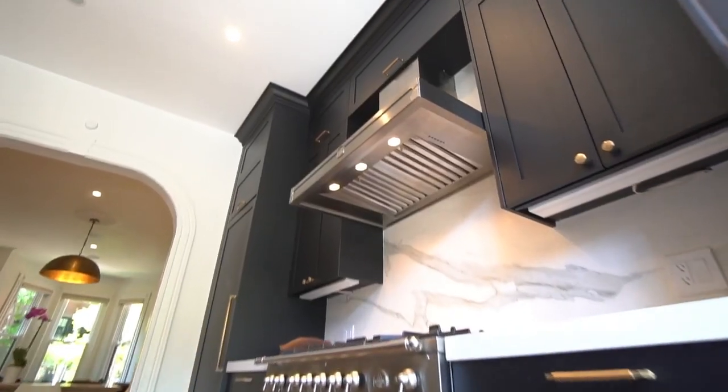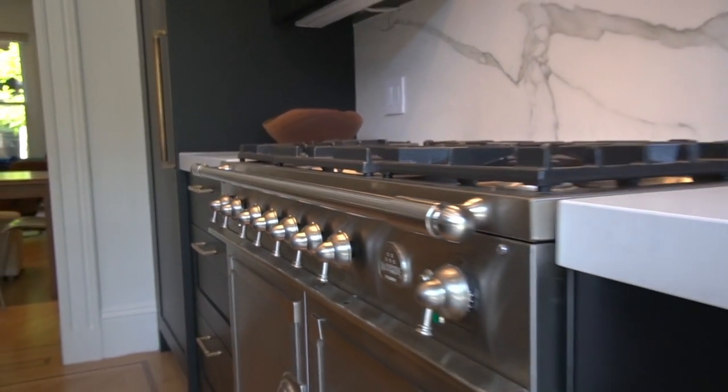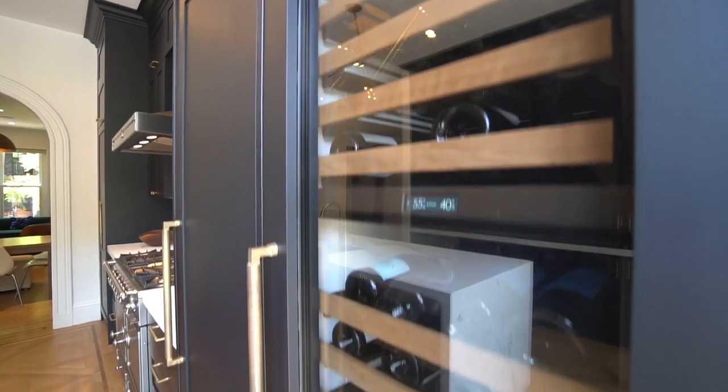With custom cabinets from Bespoke, the kitchen also features a Locorno stove, separate Sub-Zero refrigerator and freezer, as well as a 100-plus bottle wine fridge.